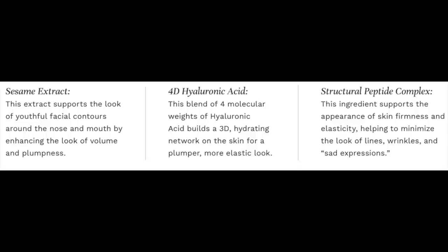That need is marionette lines — those little wrinkles we get as we get older — as well as nasal folds. I've been using this product for about the past two weeks and I'm really loving the results. The Ultra Fill Marionette Line Treatment includes sesame extract, which supports the look of youthful facial contours around the nose and mouth by enhancing the look of volume and plumpness. It also has four types of hyaluronic acid to add moisture and give a plumper, more elastic look to the skin. Lastly, it includes a structural peptide complex that supports the appearance of skin firmness and elasticity, helping to minimize the look of lines, wrinkles, and sad expressions.